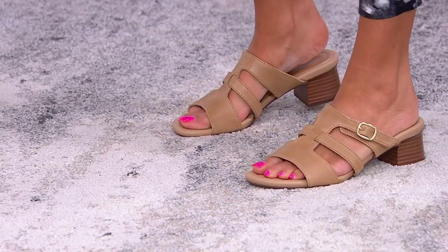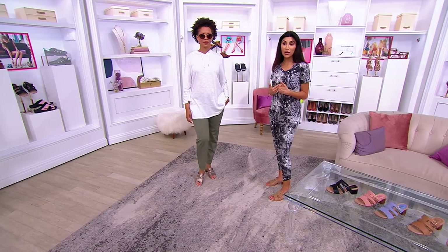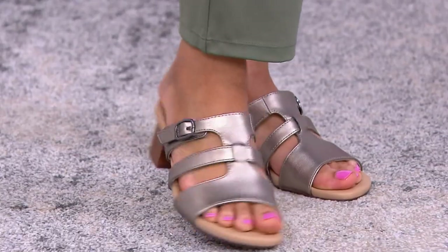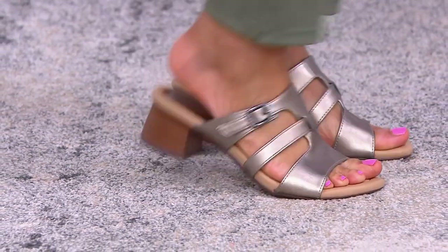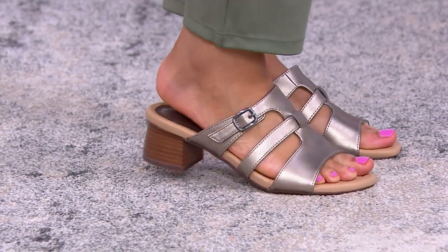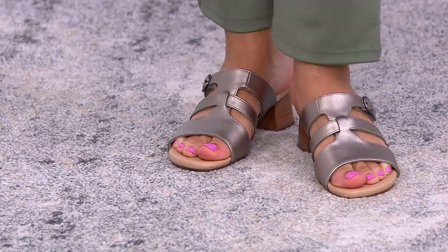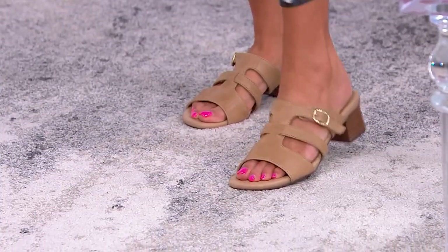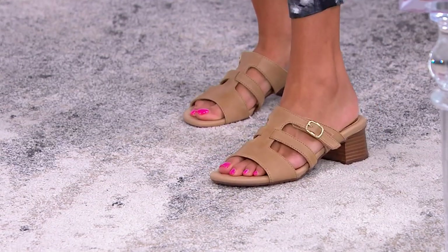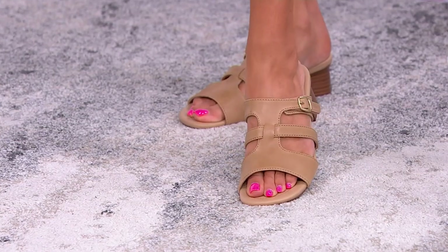Whether it's jeans, dresses, or cute little crop pants, they really elevate your look. But you're stepping into that ultimate comfort footbed with so much cushioning under your feet, which feels phenomenal. And that buckle is actually a hook-and-loop strap, so if you feel like you're a little more narrow or wider in the mid part of your foot, you just pull it open and place it as tight or as loose as you want.